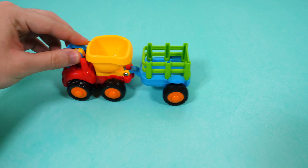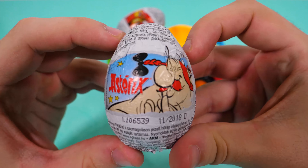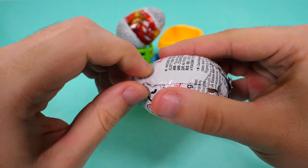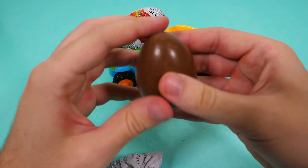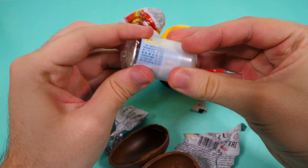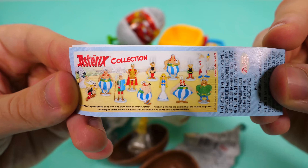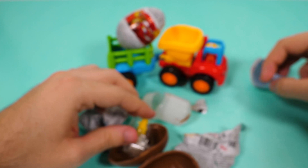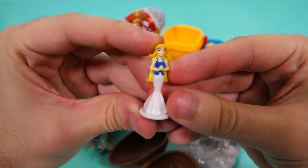Wait for me. Here they are. First two eggs. The first egg is from Asterix. Let's open it. Let's see what we have inside. The flyer with the collection. And the toy. Wow!